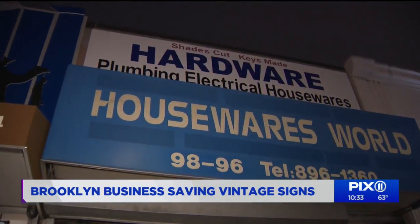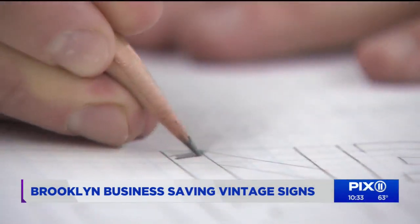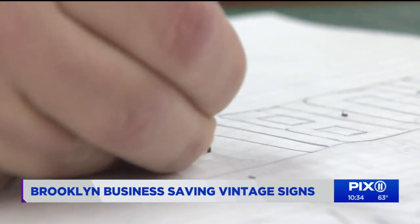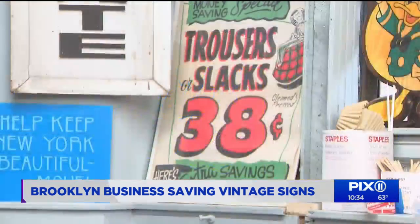A sign tells a story, conveys a message about a business or a service. But look behind these letters — get back to the drawing board. Our design process always starts with a pencil. That's the real key to giving signs an authentic traditional look. When it's made by a human, it has the unique character of that person.